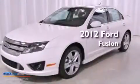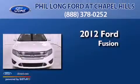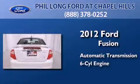This is a brand new 2012 Ford Fusion. This four-door sedan has an automatic transmission and a 3.5 liter V6.